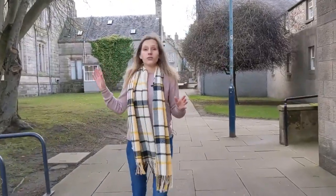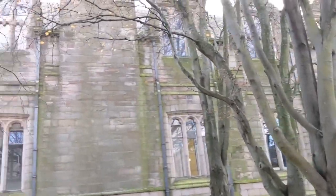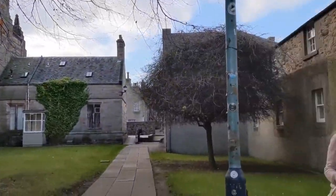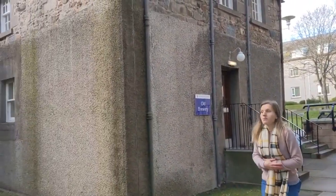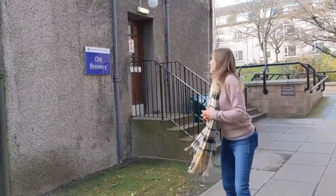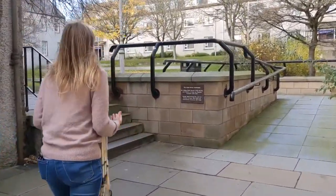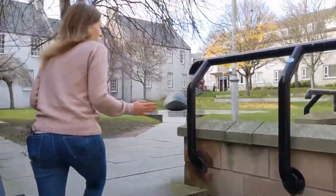We're now at the back of New King's, right in the thick of it — all these buildings have been here so long they're just mashed together. Coming up is one of my favorite buildings: Old Brewery. Fittingly, it's the home of the philosophy department, and some of the English lecturers are based there as well. Apparently it used to be an actual brewery at one point.